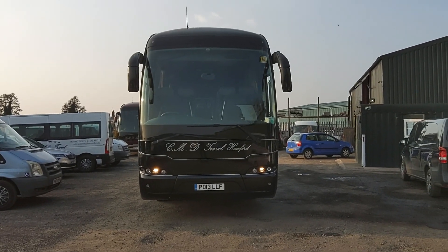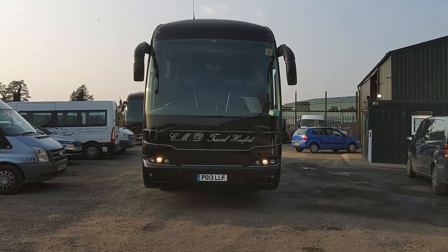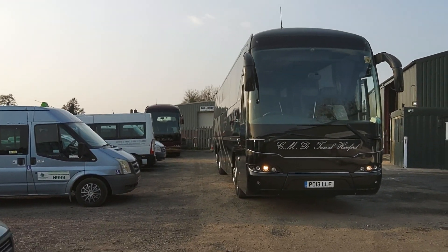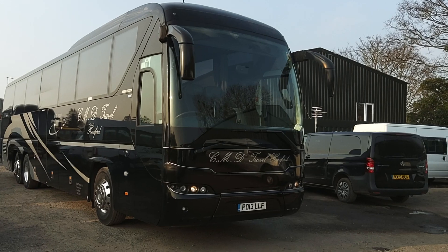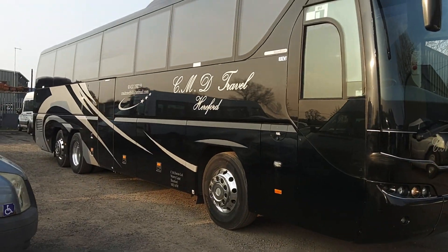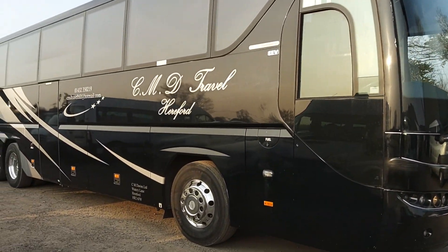Here we have a 2013 Honor 13 registration Neoplan P20 Tourliner 53-seat executive coach. The vehicle is operated by a small company in Hereford, CMD Travel, finished in this black which is the livery I believe it wore when it was new. It was new to Tappings Coaches, Digcott, now owned by Weaverway.